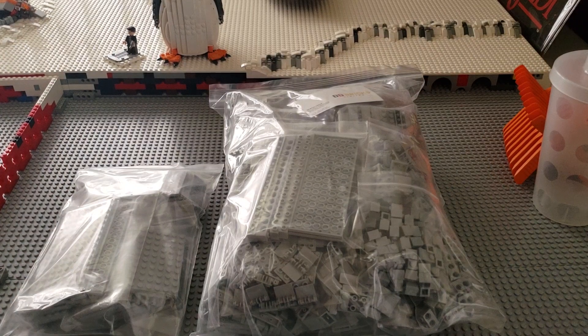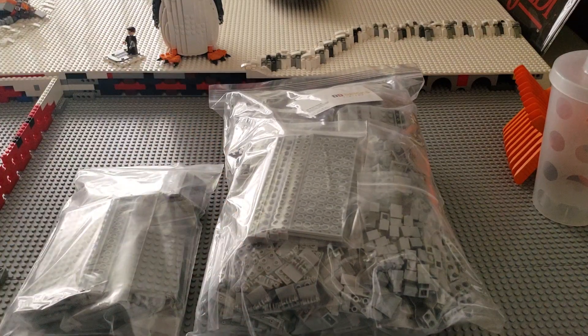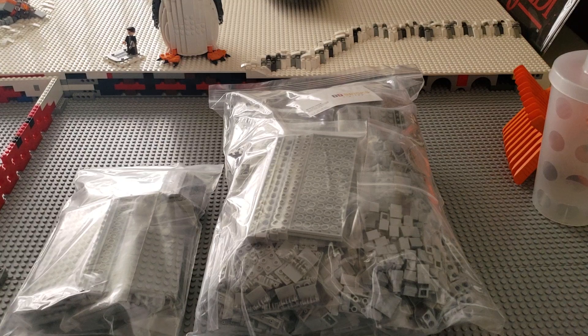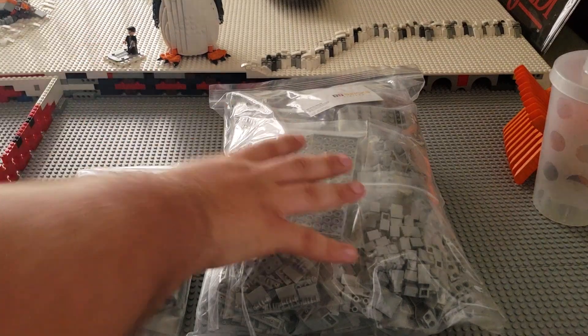The BrickLink seller's name is Diddy Bricks. I'd recommend them — I'll probably leave a link to their BrickLink store in the description. I had a good experience and I'll be leaving good feedback. I got it in a really fast amount of time, especially because this came from Poland.